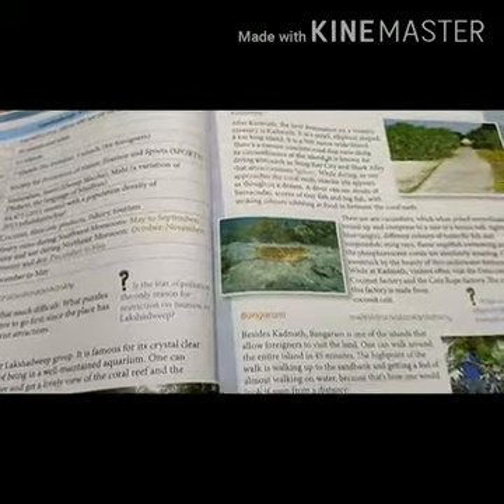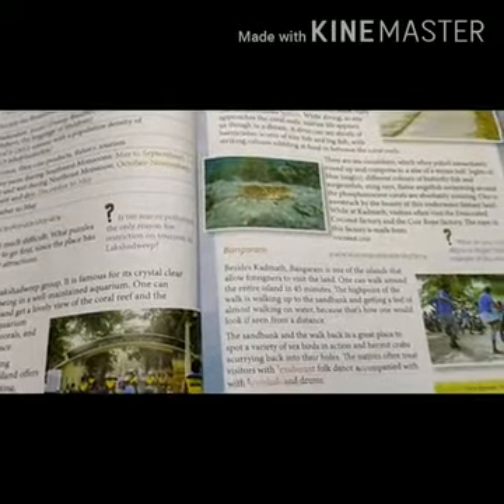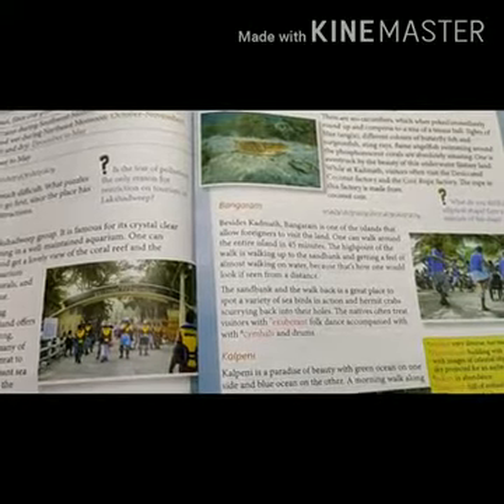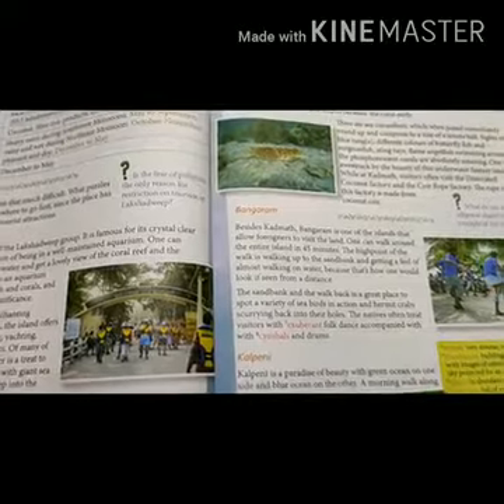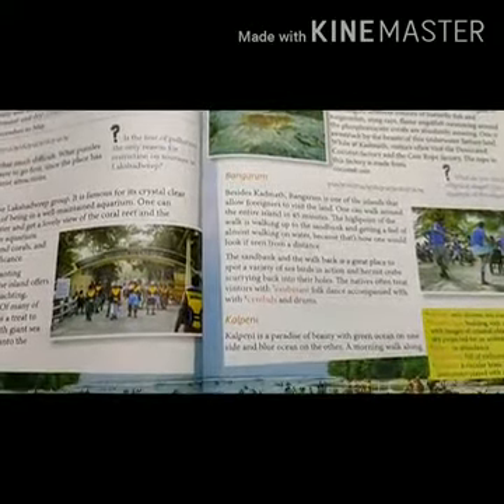Third, Bangaram. Bangaram allows foreign visitors. Fourth, Kalpeni. Kalpeni is a paradise of beauty with green ocean on one side and blue ocean on the other.